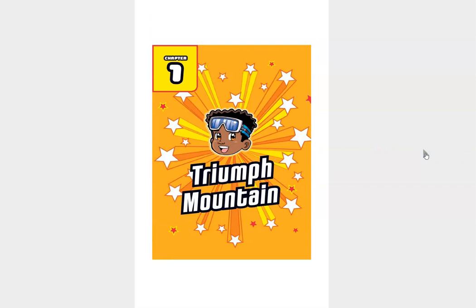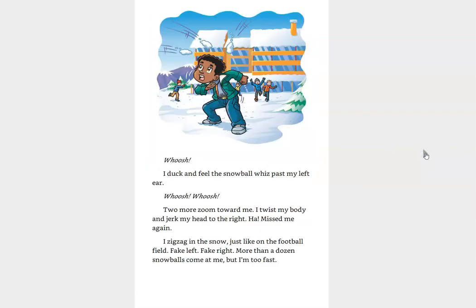Chapter one, Triumph Mountain. I duck and feel the snowball whiz past my left ear. Whoosh! Two more zoom towards me. I twist my body and jerk my head to the right. Missed me again. I zigzag in the snow, just like on the football field.